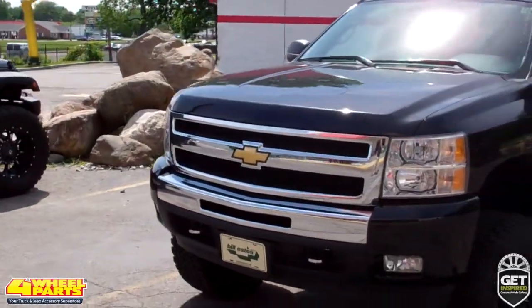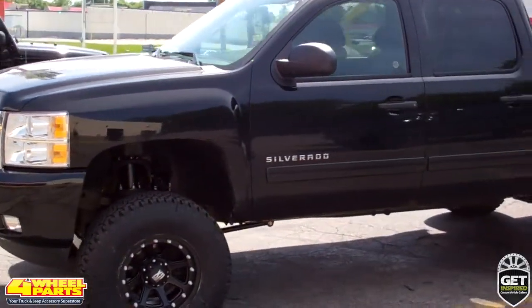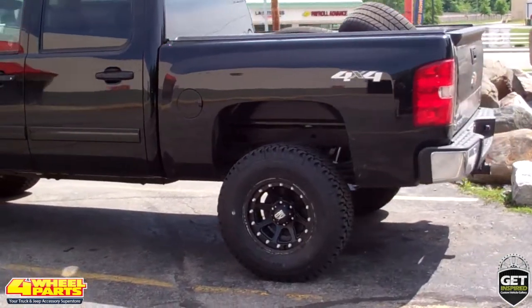Today I'd like to show you this 2011 Chevy Silverado 1500 LT. Four Wheel Parts of Indianapolis, Indiana took a stock truck and gave it an aggressive off-road look and increased its off-road prowess.